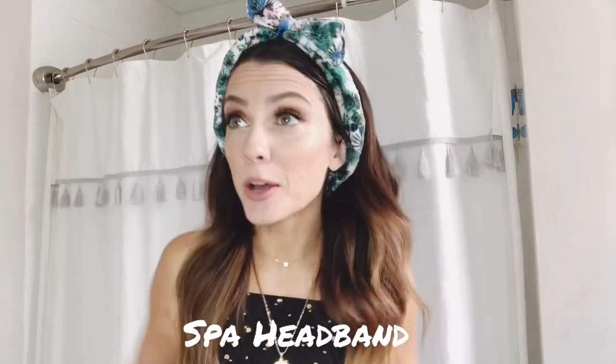To begin, I start off with this — I think it's adorable — little spa headband, which really helps to keep my hair back away from my face so I can clean my face and not have to worry about it getting in my hair or anything.